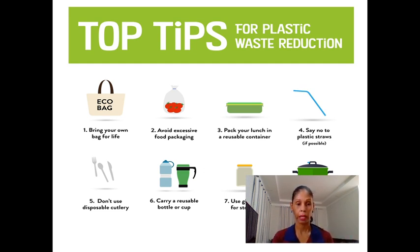Avoid excessive food packaging. Evite comprar comida que tenha várias embalagens, comidas embaladas que venham com bandejinhas de isopor. Pack your lunch in a reusable container — utilize seu lanchinho numa vasilinha onde você pode usar várias vezes. Say no to plastic straws — diga não para canudinhos de plástico. Don't use disposable cutlery — não use objetos descartáveis.